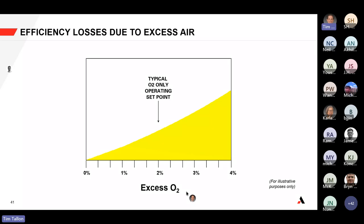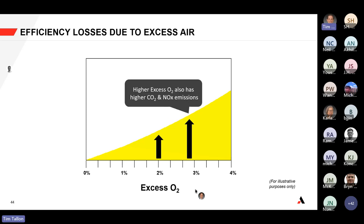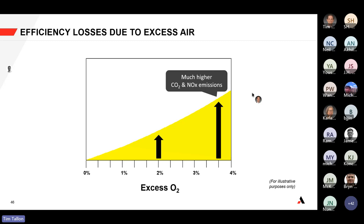A typical operating setpoint for natural gas at a burner is about 2% excess oxygen in the flue gas. As you increase excess oxygen — putting more and more air into the burner — you generate higher CO2 and NOx emissions because you're putting more inerts into the system. The excess oxygen just passes through, requiring more fuel to burn it, contributing to higher CO2 and higher NOx because there's more oxygen available to react. That trend increases further at higher excess oxygen levels.